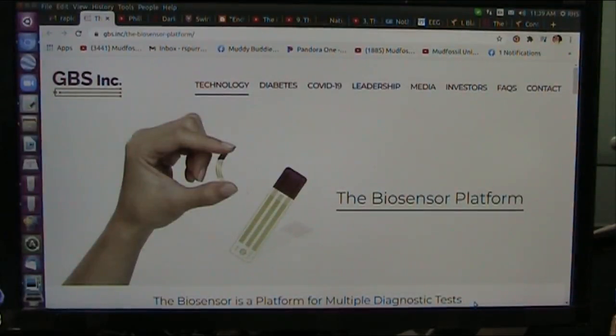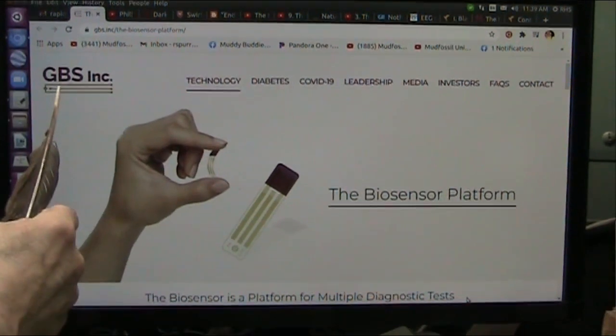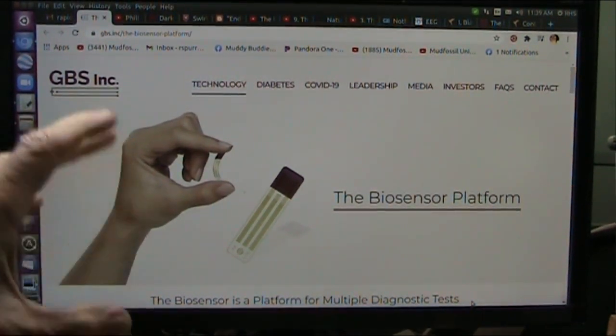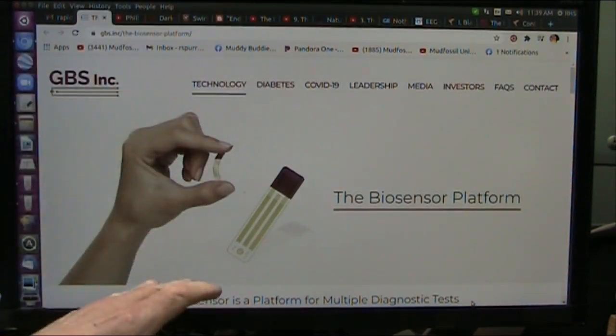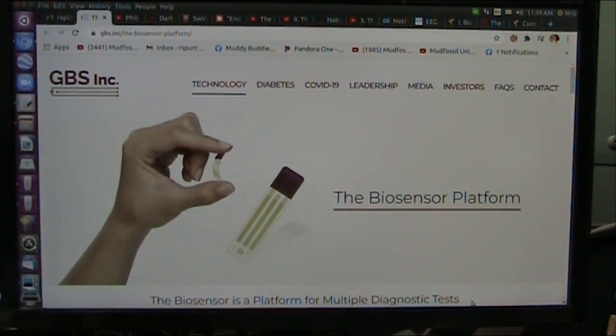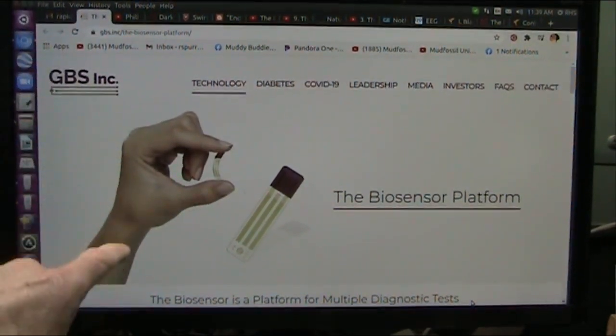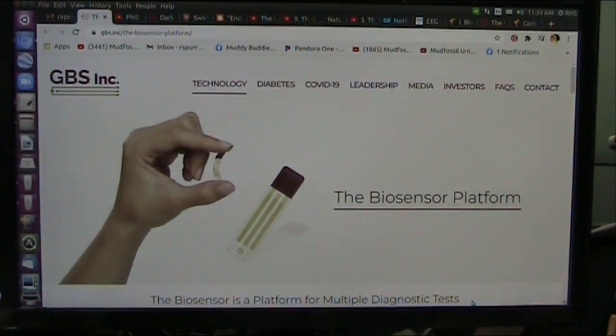Okay, my friends, Roger, Mud Fossil University. This is going to sound like a commercial for GBS Inc., and it could very well be, because this has turned me up to volume 12. Let's get into it, because I understand this intimately, and there is so much potential here, it's freaking blowing my mind.